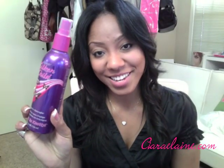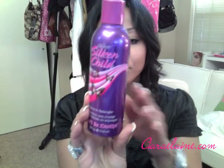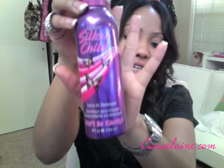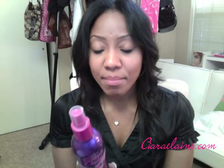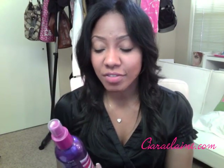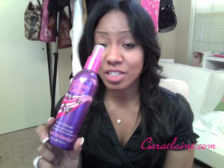You already know this was going to show up. This is my Silken Child Leave-In Detangler, and I use this when I wear my hair curly and when I wear my hair straight — I just love this stuff. It makes my hair soft and it helps detangle it. It's not drying. It really makes my hair silky and soft. I think I can attribute a lot of the silkiness and softness in my hair to this product.